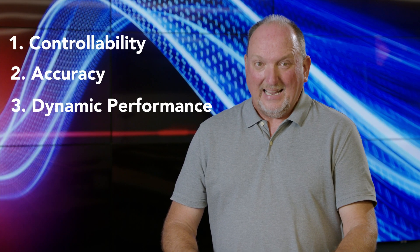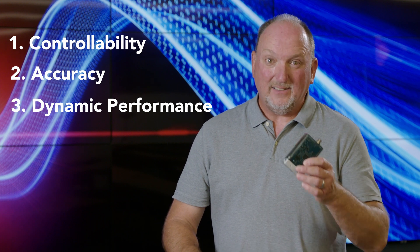Let's break it down into four categories: controllability, accuracy, dynamic performance, and cost.